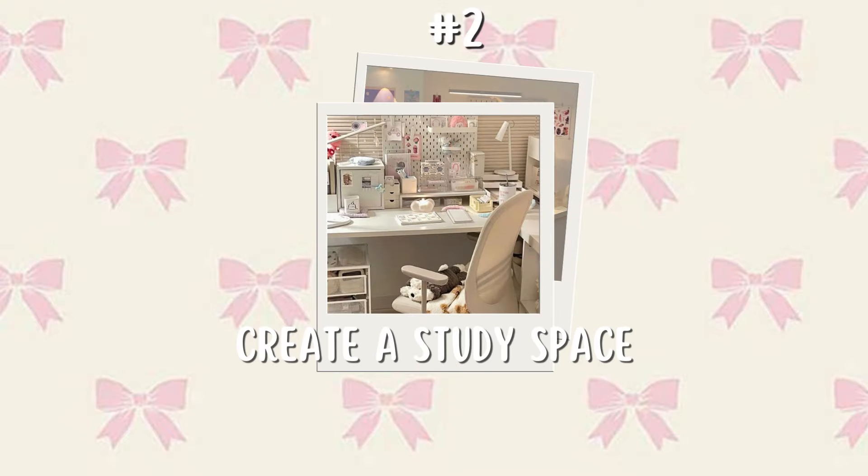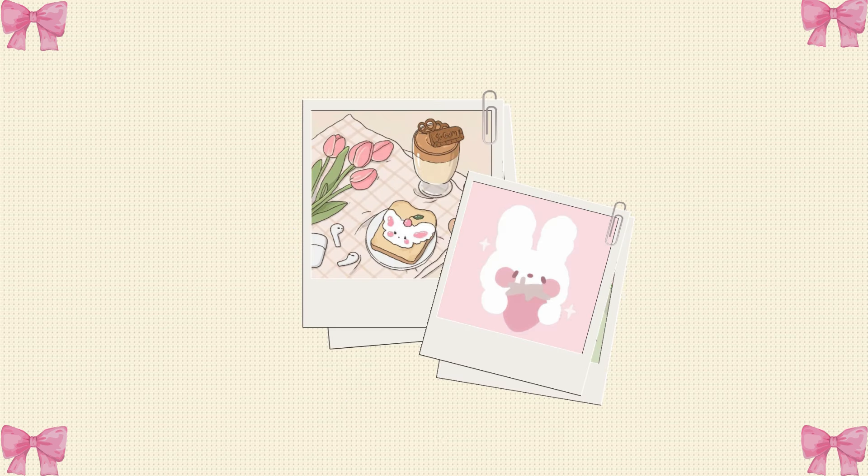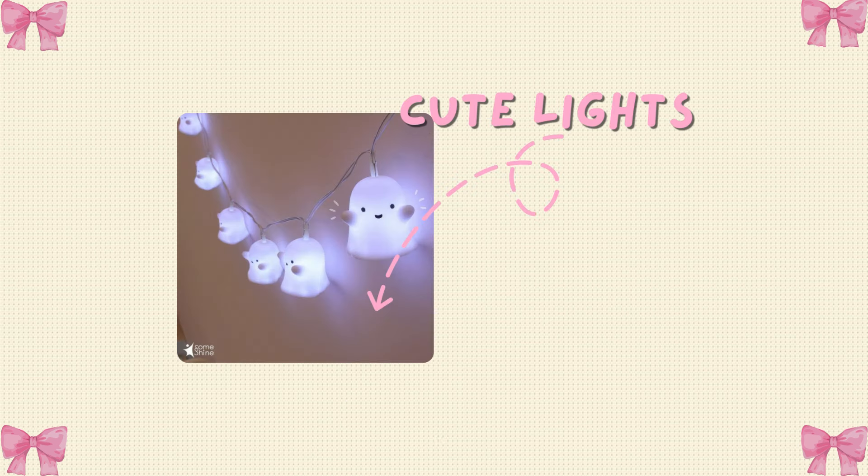Tip number two: create a study space. Create your own study space where you feel comfortable and focused. Decorate it with stickers, cute pictures, cute lights, or anything you would like.